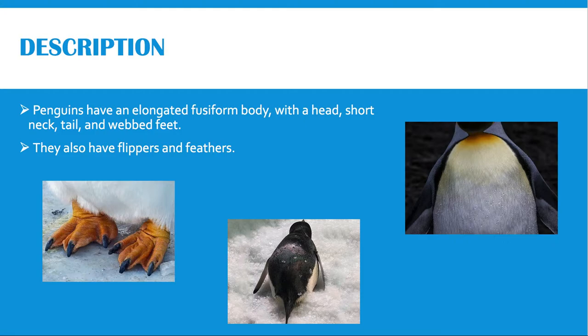Usually penguins are not sexually dimorphic, so males and females look alike, although there are exceptions. Penguins have an elongated, fusiform body with a head, short neck, tail, and webbed feet. The head of a penguin has a bill, which comes in a variety of shapes depending on the diet of the species of penguin in question.